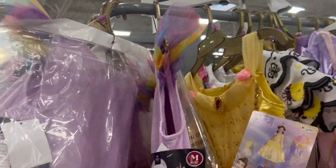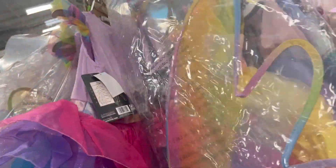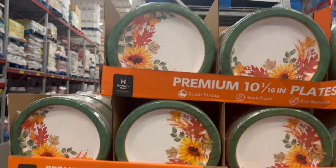Fairy Princess with the wings. And you can also find plates for $10.98.